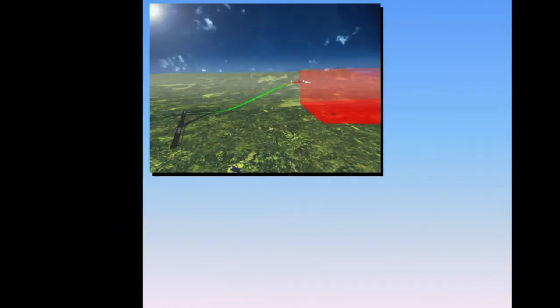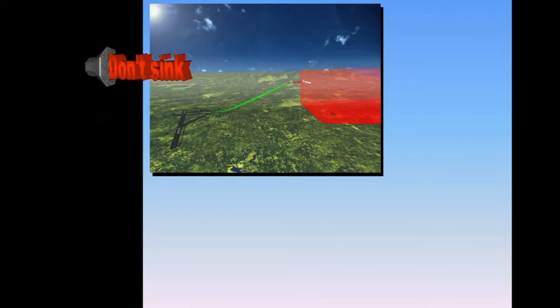If the GPWS system detects a rate of descent during the initial climb after takeoff or during a go-around, it will produce a repeated "don't sink" command, along with the GPWS red lights.